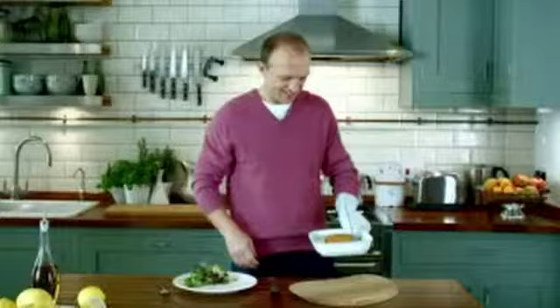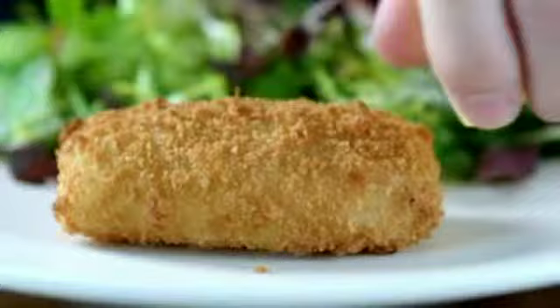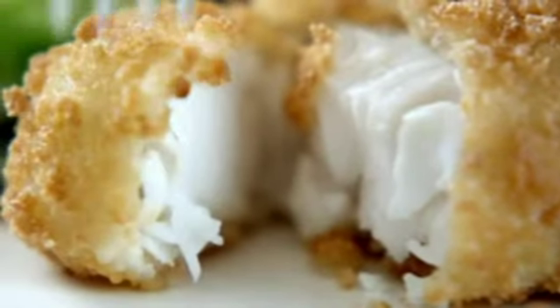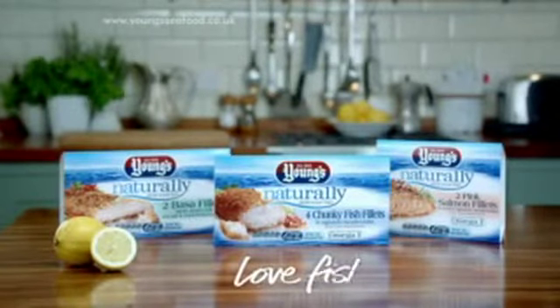Look at that. Simple and delicious. There we go. It's easy to see why Young's call these naturally delicious fish. Young's — fish you cook from frozen.